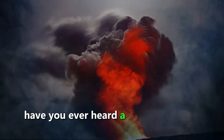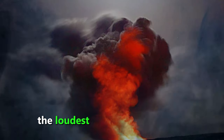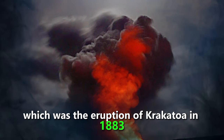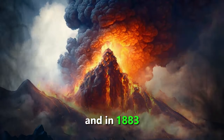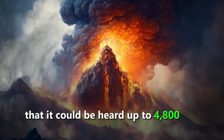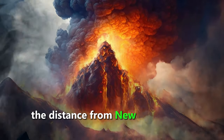Have you ever heard a loud noise that made you cover your ears? Well, you haven't heard anything like the loudest sound ever recorded, which was the eruption of Krakatoa in 1883. Krakatoa was a volcanic island in Indonesia, and in 1883, it exploded with such force that it could be heard up to 4,800 kilometers away, which is about the distance from New York to Los Angeles.